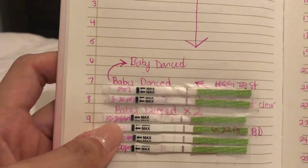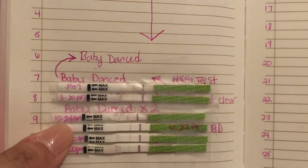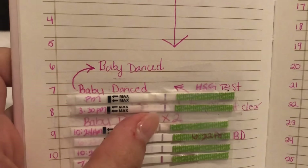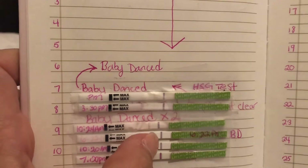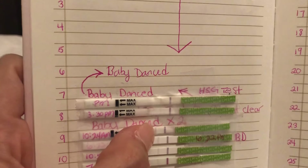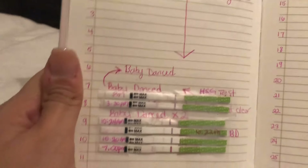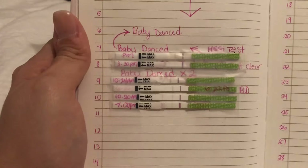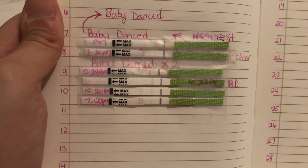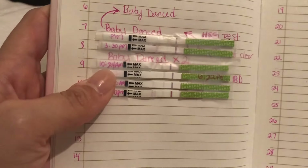On cycle day nine I took my OPK at 10:24 A.M. and you can actually see a line there. The darker line is the control line and this is the test line — the test line needs to be as dark or darker than the control line for you to know you're about to ovulate. It basically detects the LH hormone, which tells you that you should ovulate within the next 12 to 48 hours.